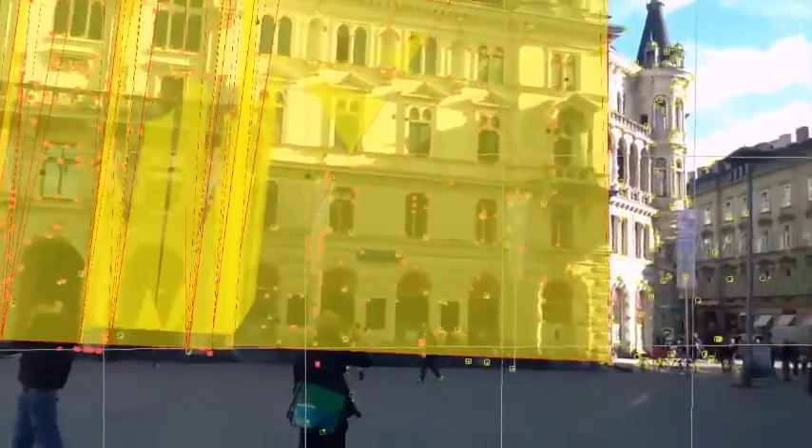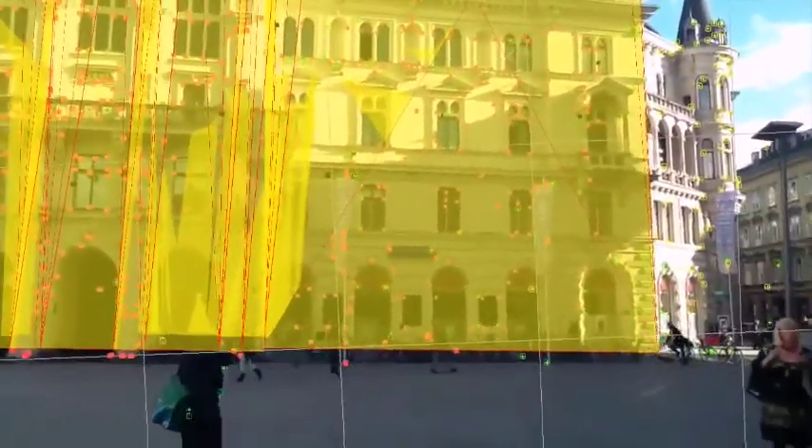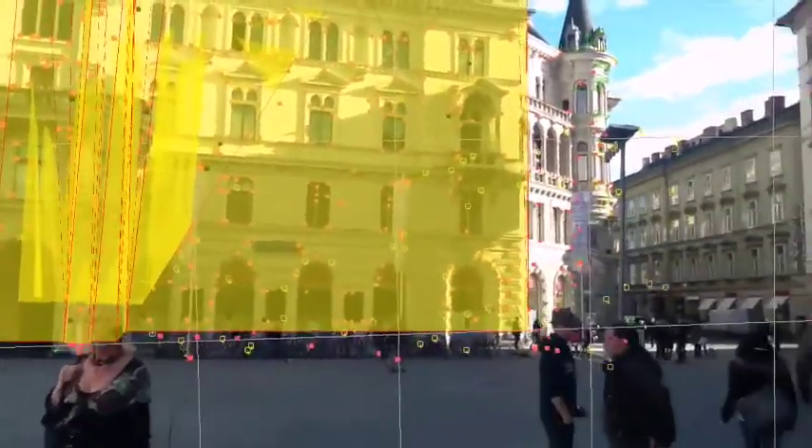Adding new viewpoints improves the global SLAM map registration. This system can be used to precisely connect handheld and wearable displays to geo-referenced data sources, such as online maps and social media.